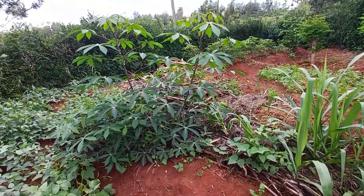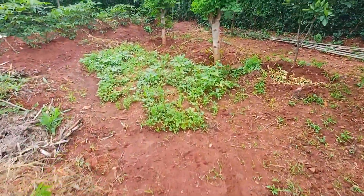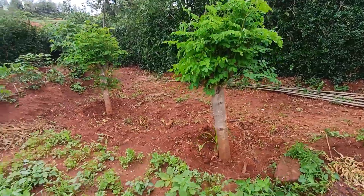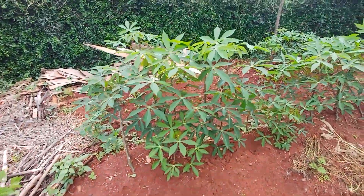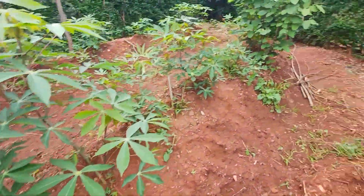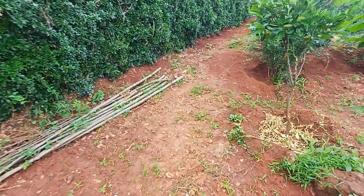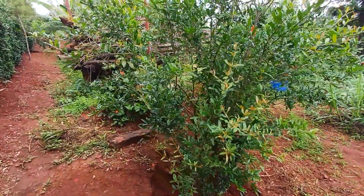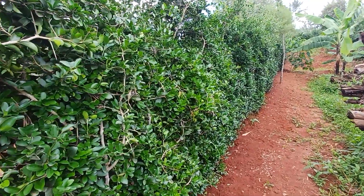There is cassava right there, sugarcane right there. I'm not sure whether you've heard about moringa — that is moringa right there. There is also dania right here and some more cassavas. The people out here have organized themselves into eating healthy. There's an orange tree right there as well.